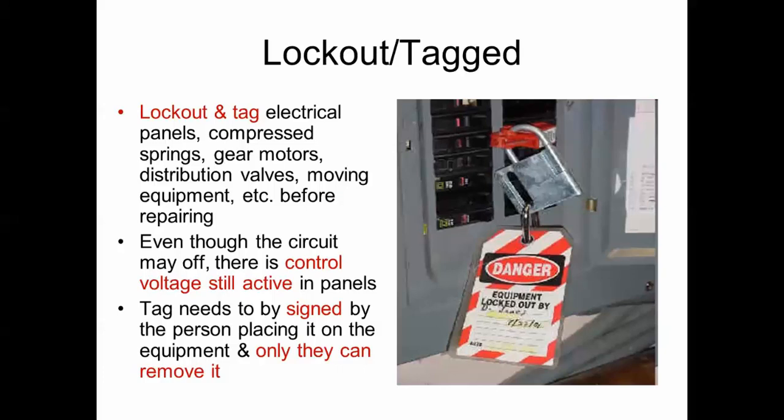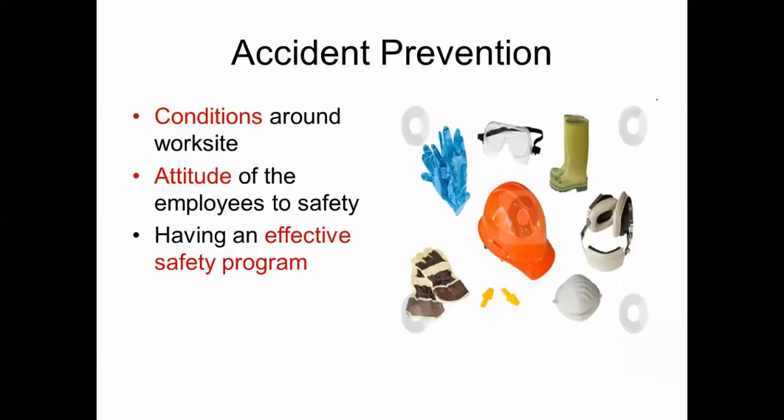Lockout and tagout: your lock and tag should be placed on electrical panels when they are being worked on. Pumps, electrical equipment, compressed springs, gear motors, and distribution valves should all be locked and tagged out when someone is working on them. Even though a circuit may be off, there could be control voltage that could shock you. The tag must be signed by the person who places it on the equipment, and only that person can remove it.